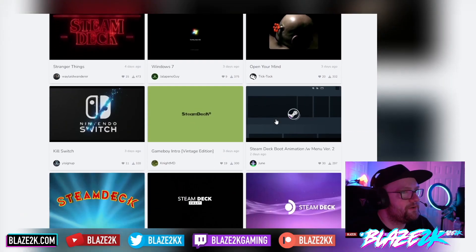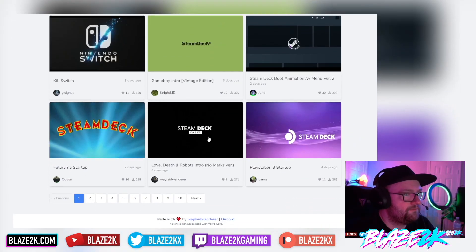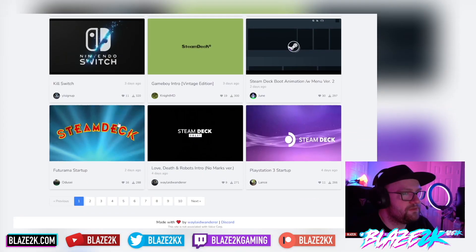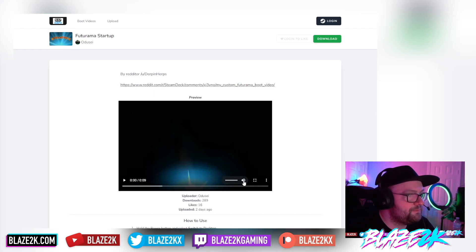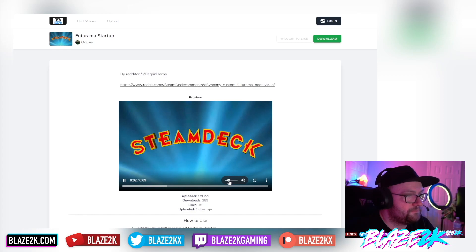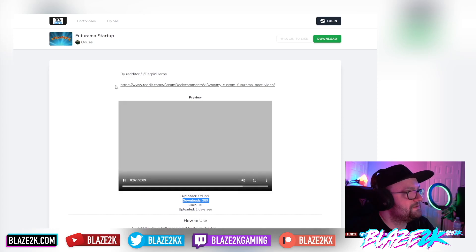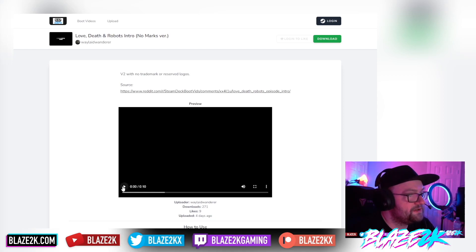I actually made my own and I'll see if I can find it for you. It's so nice being able to look around here, find custom boot animations you want to put on your Steam Deck to launch every time you boot up. There's a Steam Deck Half-Life 3 one — love this Futurama one — and we've got Love Death and Robots intro. Love this TV show on Netflix.